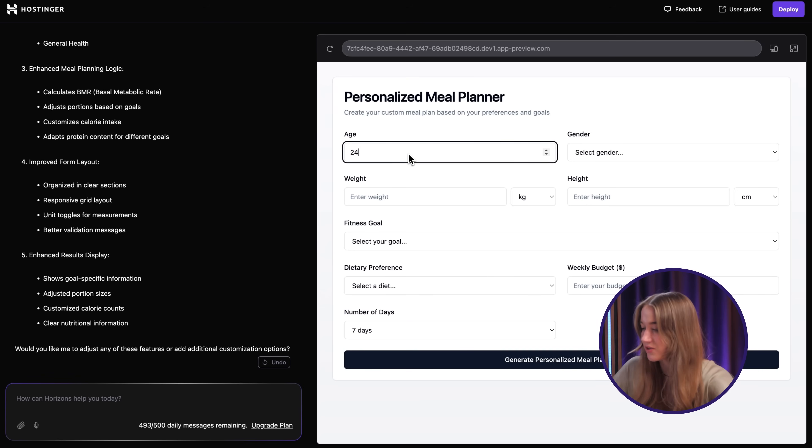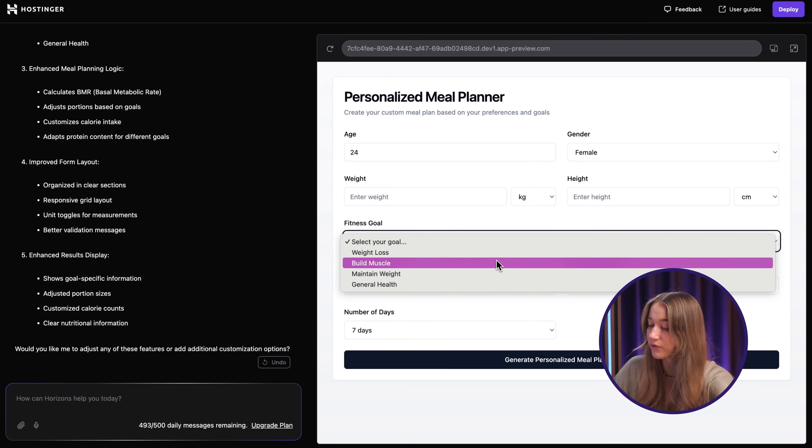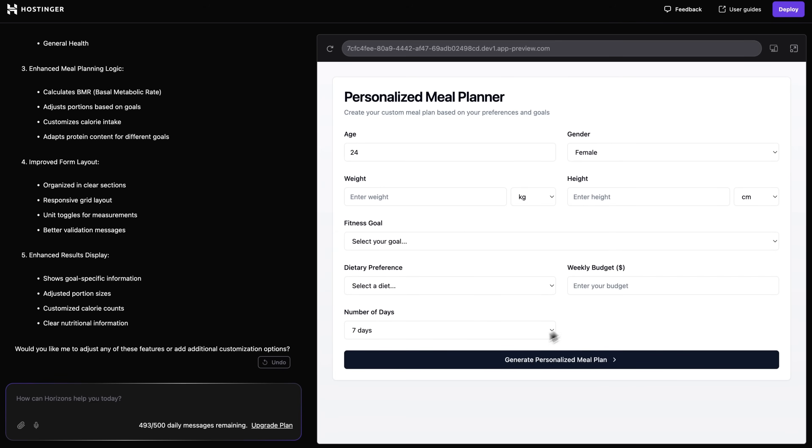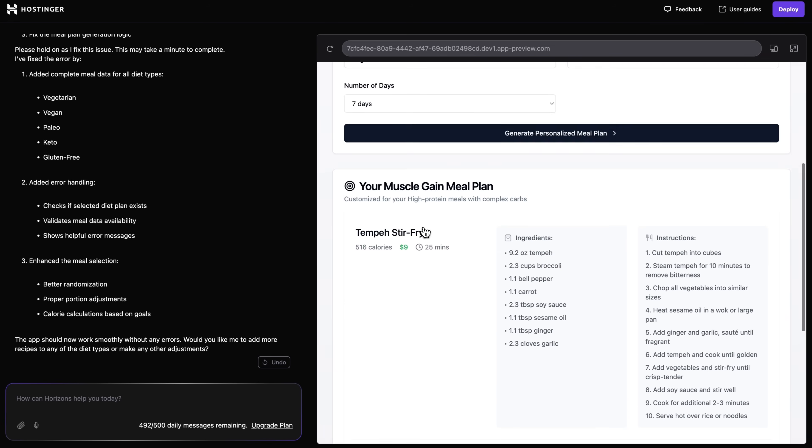Let's test it out once again. Let's pick age 24, female for gender. As you can see, you can pick the weight in kilograms or pounds, and also the height in inches or centimeters, which is really cool. Then there's a fitness goal. It did everything I asked it to do — really, really good. Let's enter weight 53 and height as well, then select our goal: build muscle. Dietary preference — let's go with vegan this time — and a budget. There we go. I have a muscle gain meal plan tailored with meals, ingredients, and instructions on how to make each meal. It also says what the meal plan is customized for: high protein meals with complex carbs. This is getting way more personal, and that's a result of adding more personal settings to the initial form.